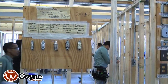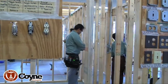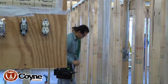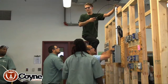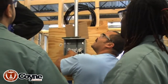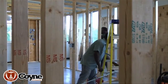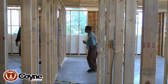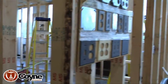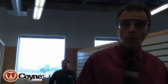Sometimes the students work in groups, sometimes they work individually — like this person right here is working on an individual project. There are a lot of students in action here, but there's plenty of room for the students to do hands-on training while they're here at the school.